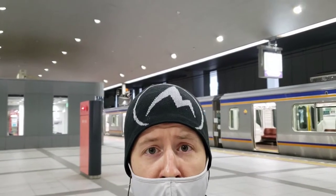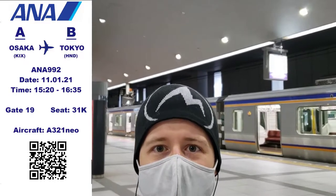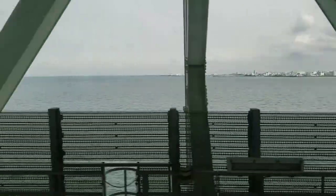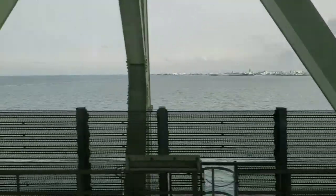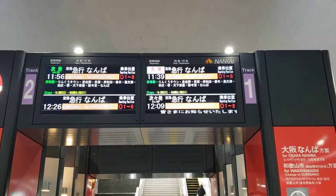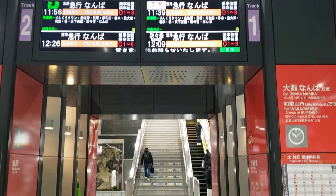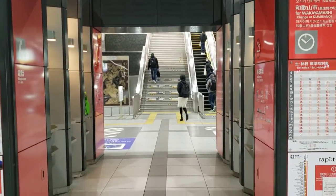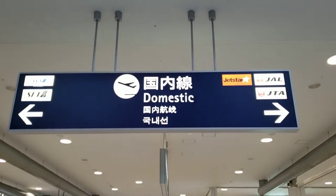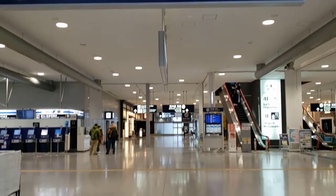Right now I'm just in the train station, so let's go upstairs, check in, and get into the terminal. It's a little chilly down here. Kansai International Airport is located on a man-made island south of Osaka and is easily accessed by rail. From the train station I made my way to the second floor of Terminal 1, which is where ANA domestic check-in is located.